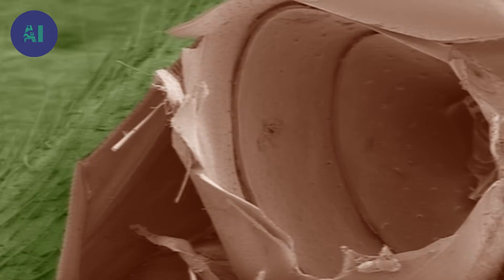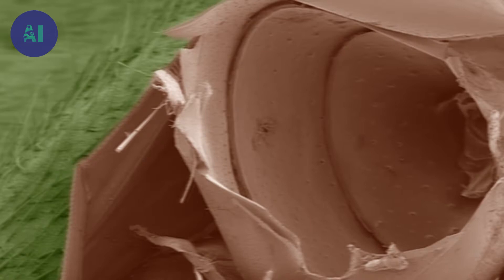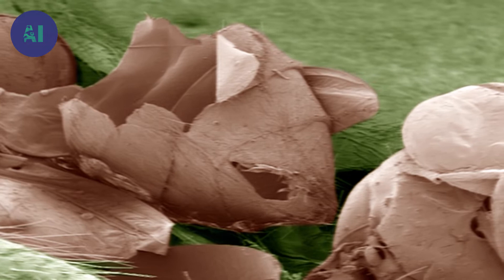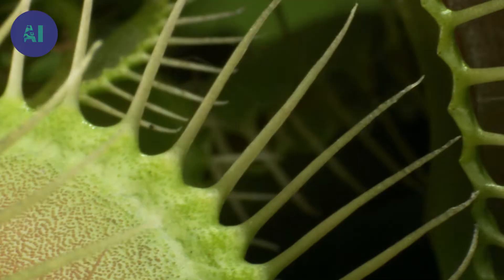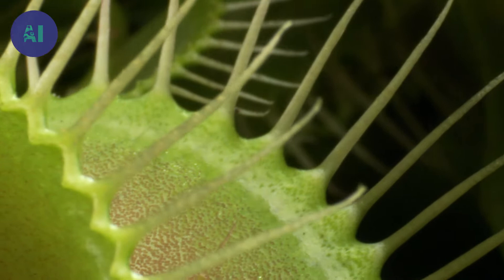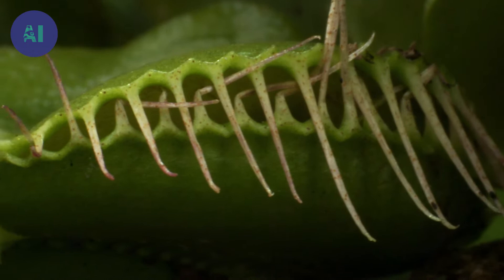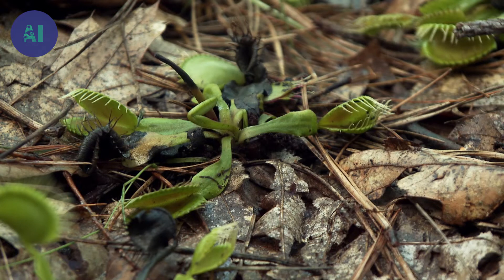Carnivorous plants only digest the soft flesh of their prey — all that remains is the insect's exoskeleton. It takes a Venus flytrap about three to five days to completely digest an ant or a fly that it has caught. The Venus flytrap will only dine three or four times in its life before turning black and wilting.